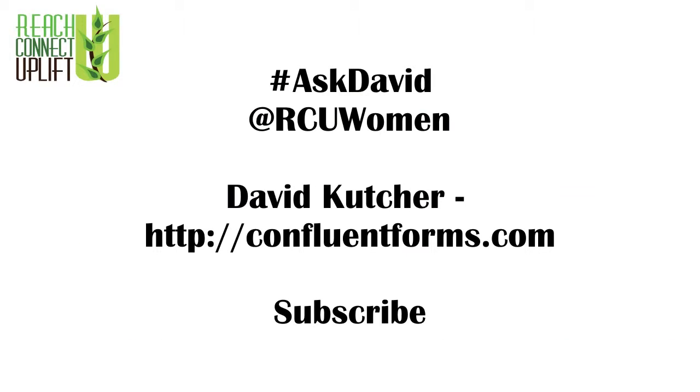I hope that makes sense. Connect with David at confluentforms.com for more information. If you have questions, comment below or send a tweet with the hashtag #AskDavid to @rcuwomen. Hit the subscribe button to get notified of new video content being released.